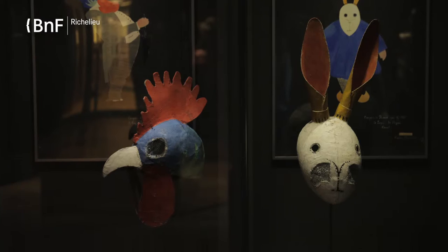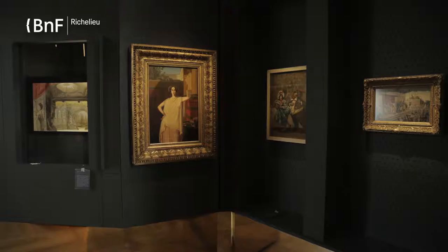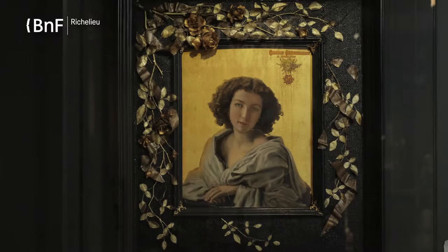There are masks for performance, more ancient masks, Japanese masks, beautiful marionettes from Burma, beautiful maquettes in volume, paintings, and these beautiful portraits of Sarah Bernard after a photo by Nadar.